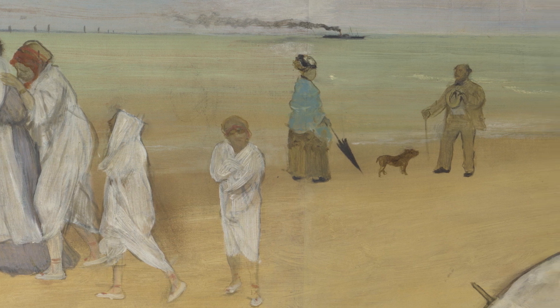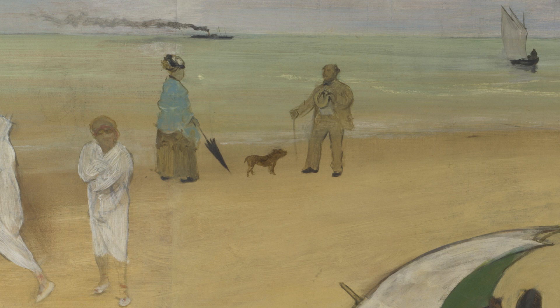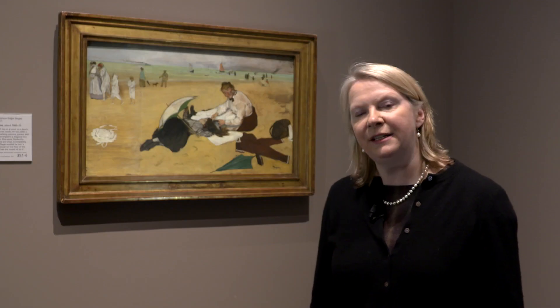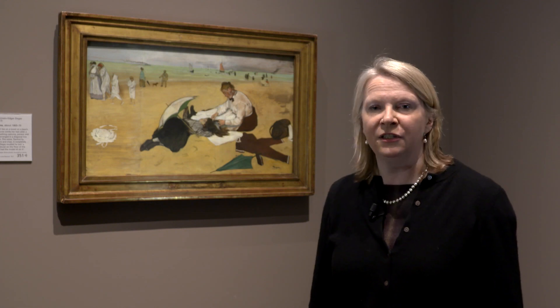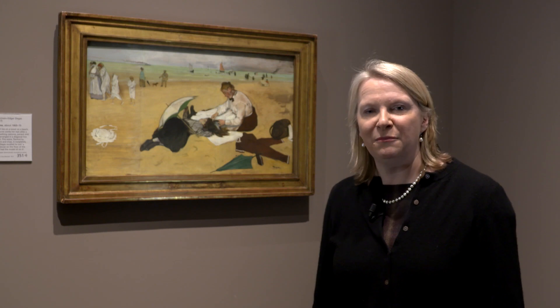In England the taste for French Impressionist paintings was very much due to the efforts of a series of dealers. The Parisian dealer Durand-Ruel set up a gallery in London in 1870, but that actually closed after just five years because the British public didn't want to buy any of his French Impressionist works.